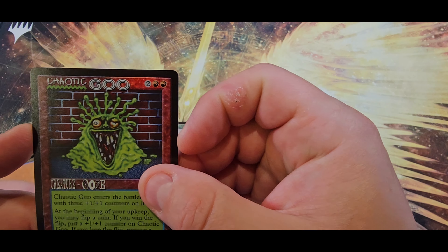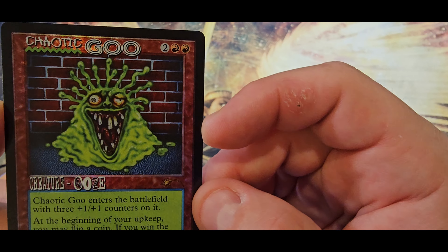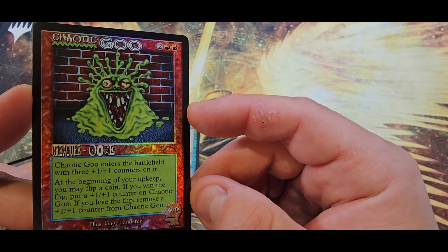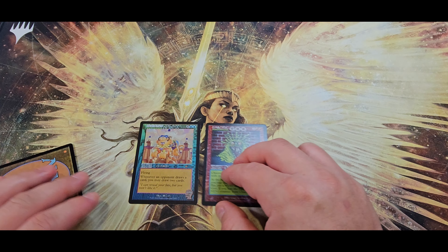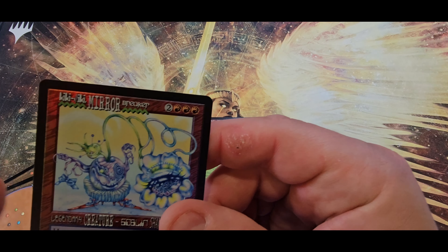All right, we got ourselves Chaotic Goo — looking spooky, a little bit of a Slimer look there. Always great, and I love it with that frame. I think they did really good with that.